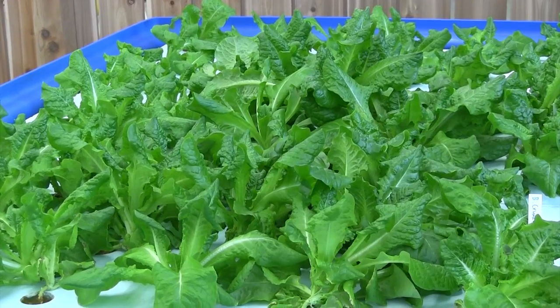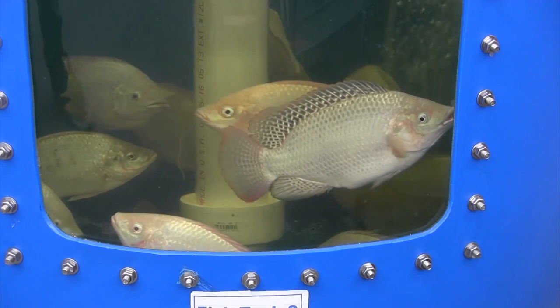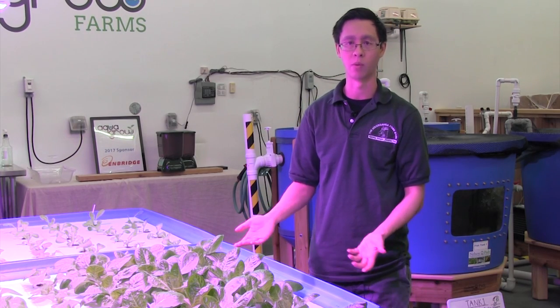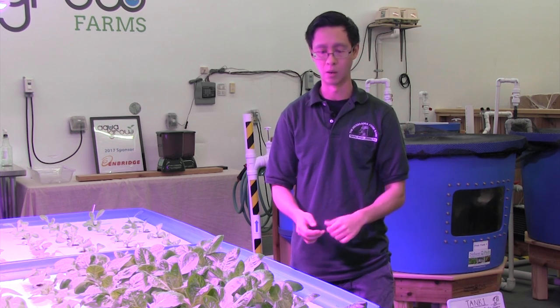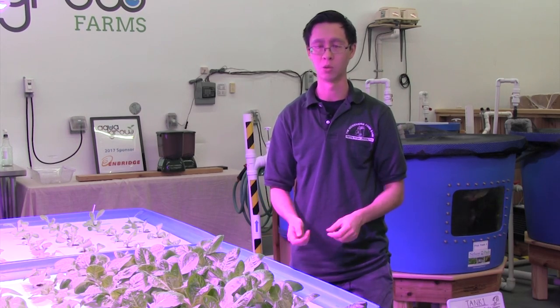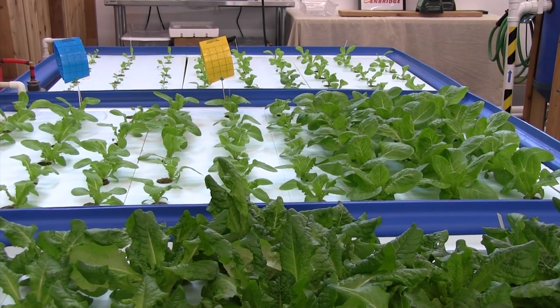We'll put out in the community around 11,000 servings of lettuce in the year, and just about 800 servings of fish. That's pretty significant even for such a small setup — we're only about 500 square feet — and it's already having a big impact in the community. We've been getting feedback from clients who have been receiving this lettuce, and they've been very happy and feel very fortunate to receive fresh lettuce, especially when it's dark and gray outside and we have fresh greens inside.